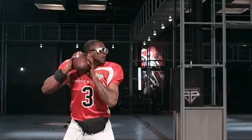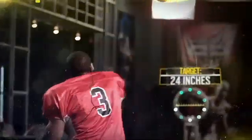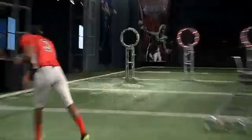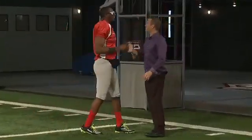And not only is Manuel quick, he's also accurate. From 15 yards, he hit the 24-inch diameter targets 90% of the time. From that distance, that's the best of the QBs we tested in the lab this year. That is amazing.